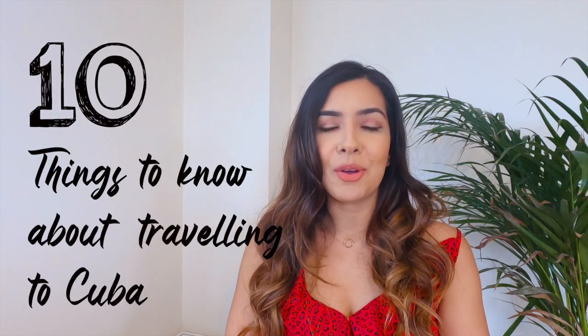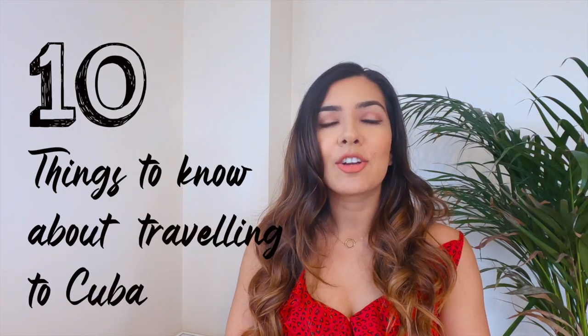Hi, welcome to my things to know about travelling to Cuba video. Here are my top 10 tips on what you need to know before and during your trip to Cuba. So let's get started.